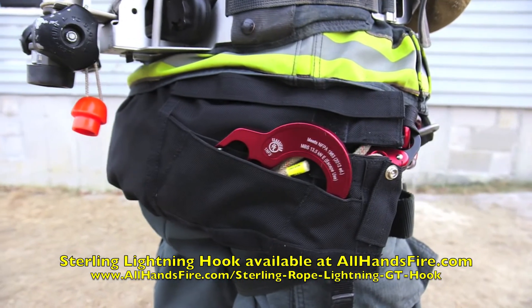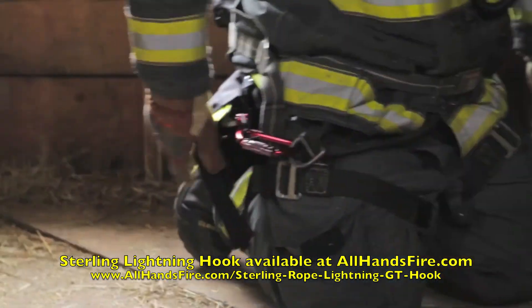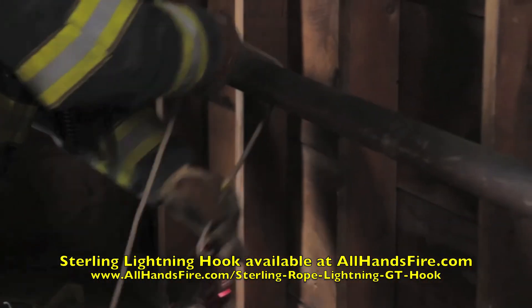When incorporated with the F4 escape device and one of Sterling's fire escape ropes, the Lightning Hook offers the most lightweight, versatile, and certified escape system available.